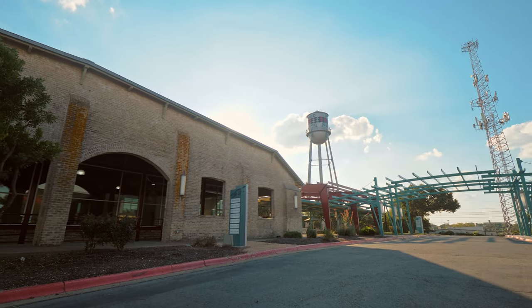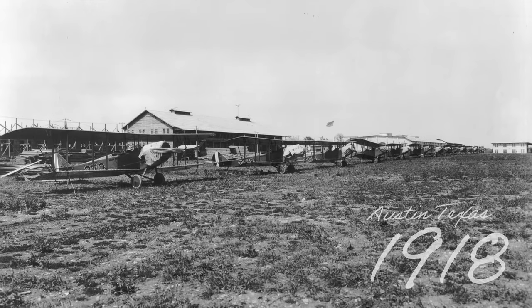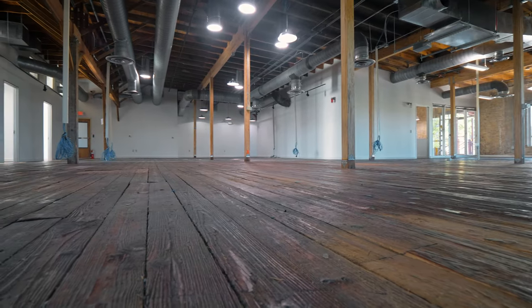What also sets Penfield apart is its use of a 1918-era World War I military airfield as the foundation for its design and architecture. With exposed brick walls, wood beams, and original wood floors,